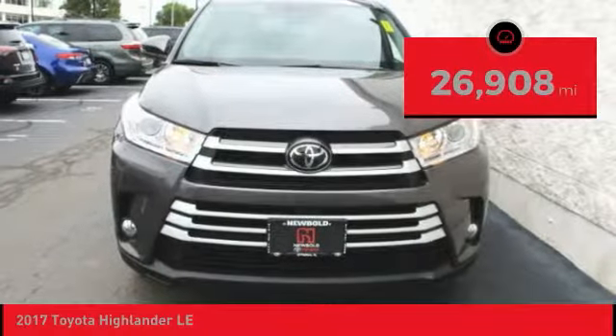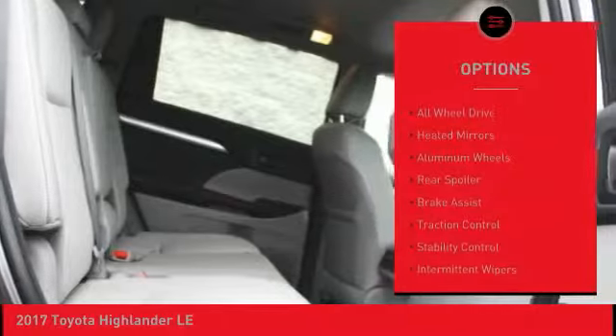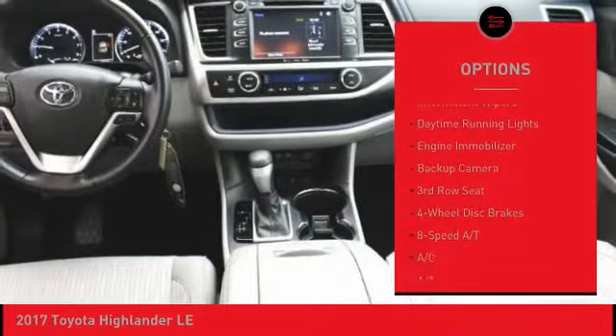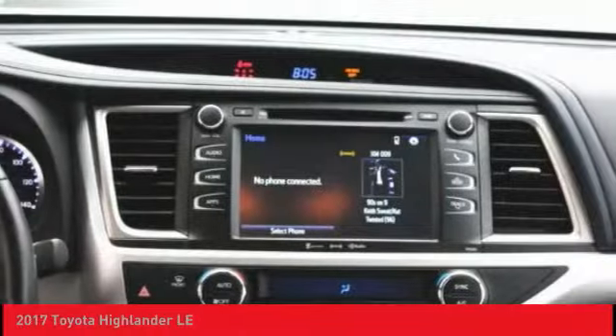This vehicle has less than 30,000 miles. Here are some of this vehicle's great options: all-wheel drive, heated mirrors, aluminum wheels, rear spoiler, brake assist, traction control, stability control, intermittent wipers, daytime running lights, engine immobilizer.